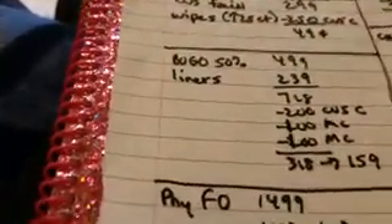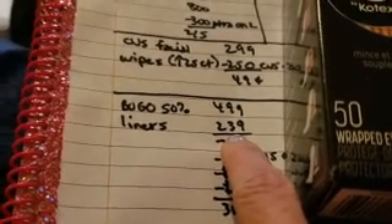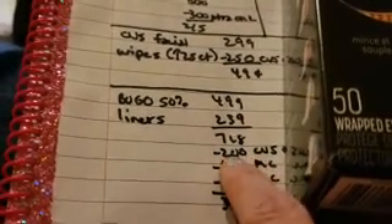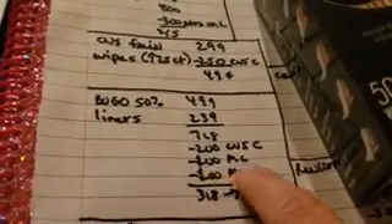Next up is the Kotex liners — buy one get one half off. The first was $4.99, the second was $2.39, so $7.28 total. We did have a $2 CVS coupon plus two $1 off coupons, so they ended up being $3.18, or $1.59 each.